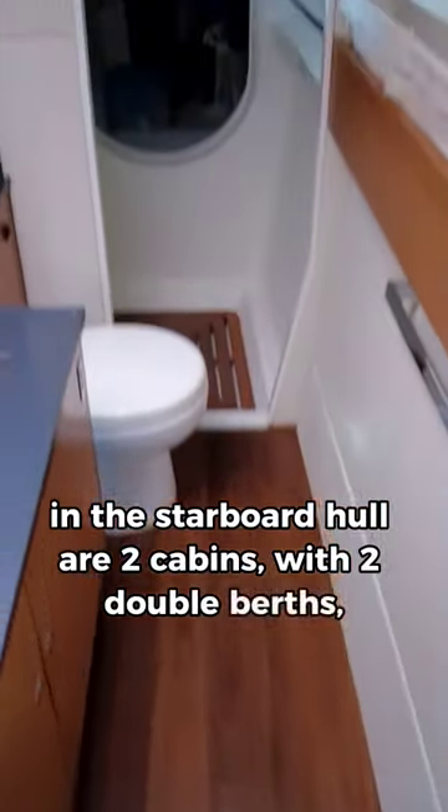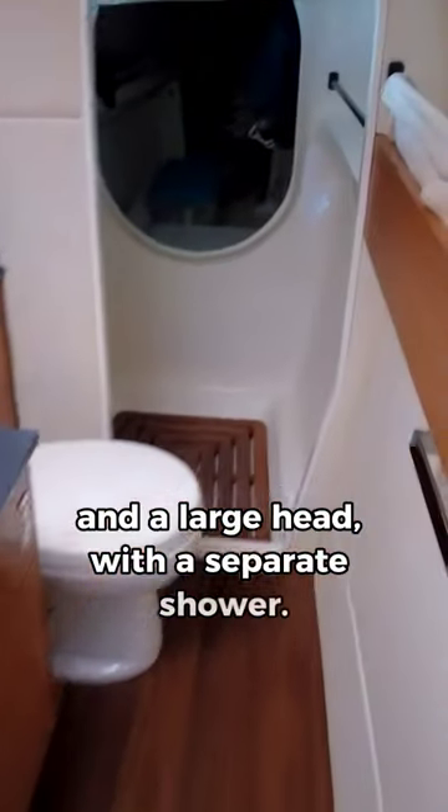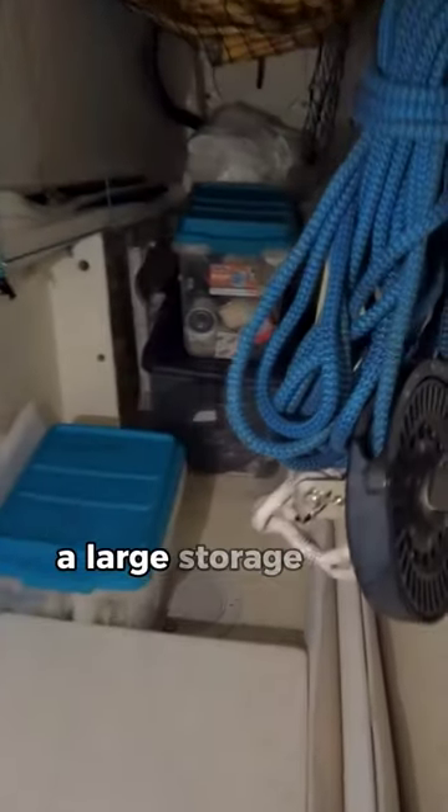Down here in the starboard hull are two cabins with two double berths and a large head with a separate shower, and forward of that shower a large storage area.